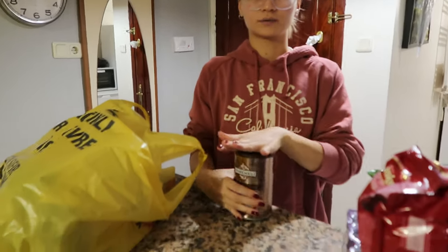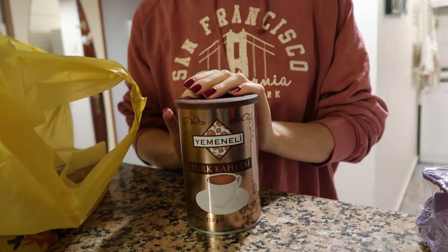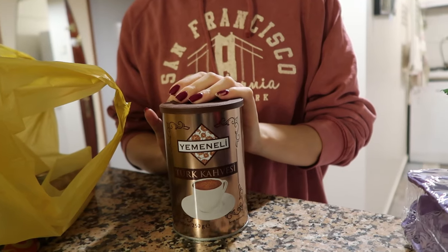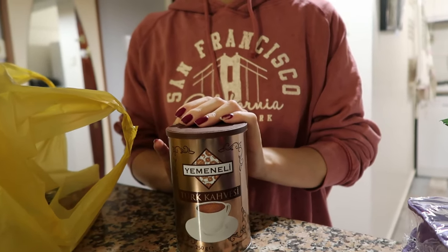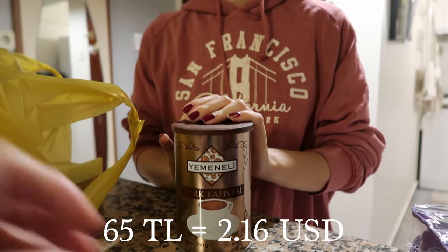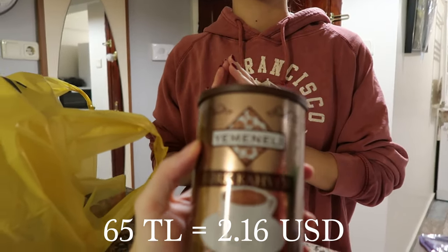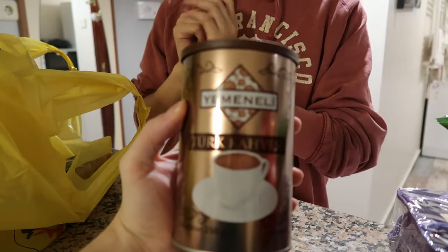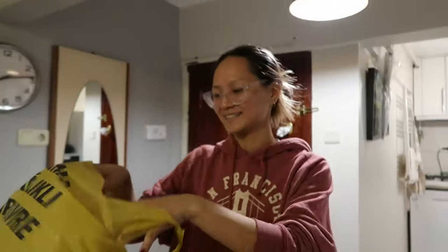Up next we got some coffee for the morning, and we got these because they were on sale. This is a different brand than what we usually go for. Normal price was 85 Lira, but they were 20 Lira off, so we got this whole container for 65 Lira, which I think is a pretty good deal. We'll see how it tastes tomorrow morning.